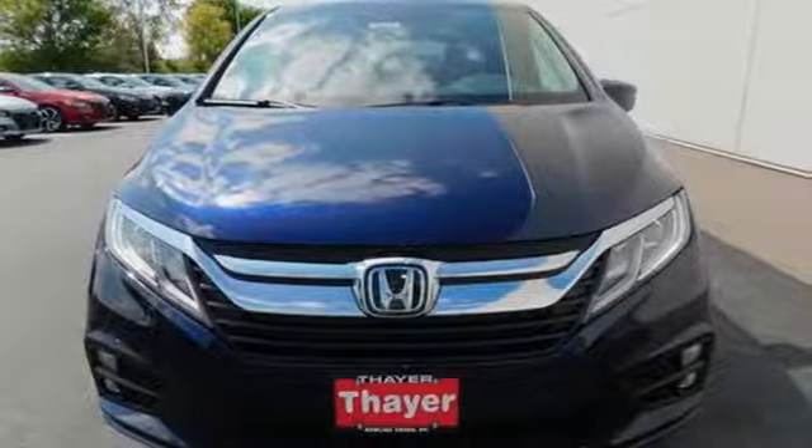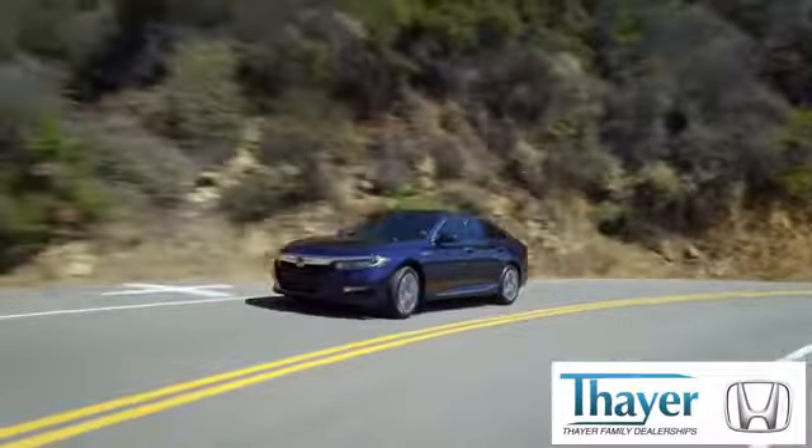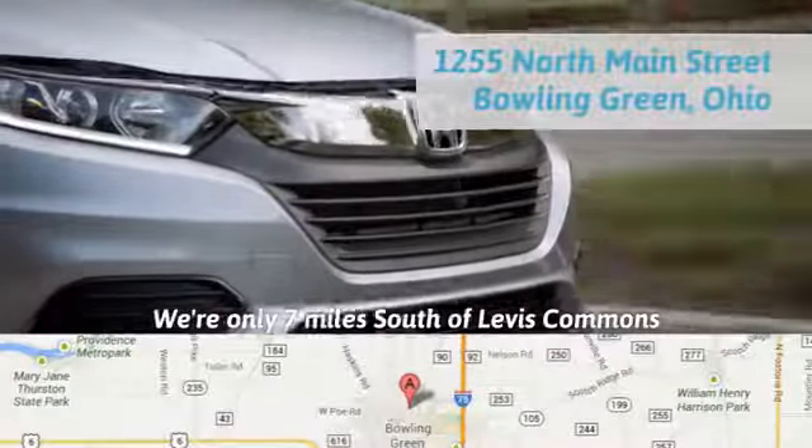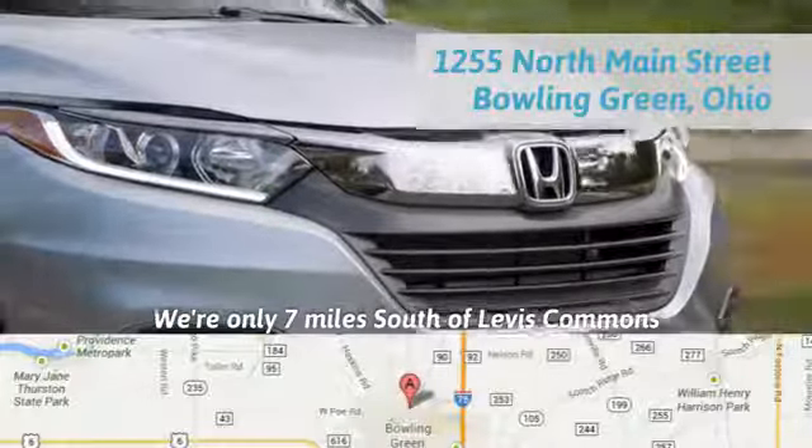The time is now — see it for yourself today. Honda is happy to pass the savings and quality on to our customers. Call, click, or stop in today. We are conveniently located at 1019 North Main Street in Bowling Green, Ohio.